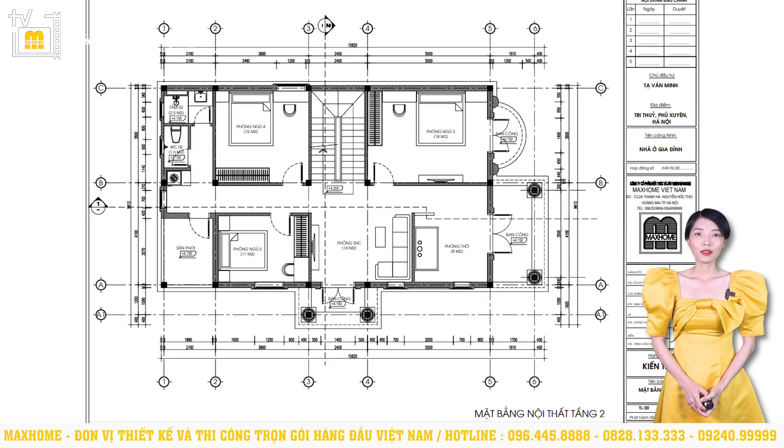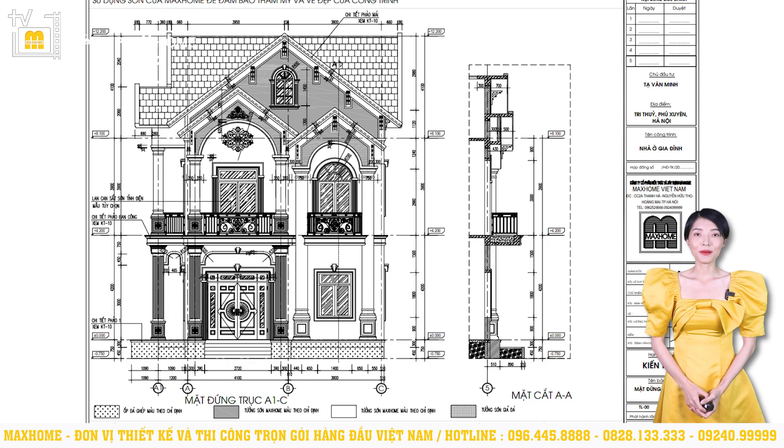This floor has 3 bedrooms in sequence. Bedroom No. 3 has an area of 18m². Bedrooms No. 4 and No. 5 have areas of 15m² and 11m² respectively. Next is the bathroom and toilet area. The bathroom has an area of 2.5m², and the toilet has an area of 1.6m², placed perpendicular to each other. Finally, there is the attic area. This building has a total height from ±0.00 to the roof ridge of 12.2 meters.